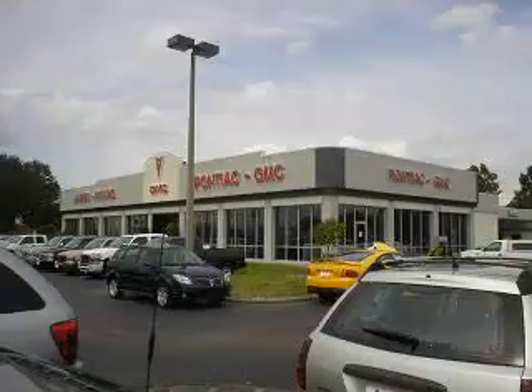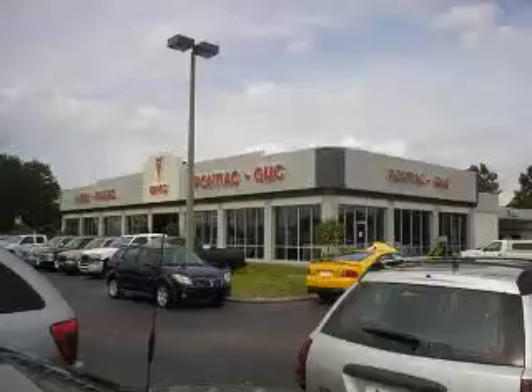River Buick GMC in Tampa, Florida is one of General Motors top-graded dealerships for new cars, certified used cars, and GM auto repair services. We excel in customer satisfaction, both sales and service.